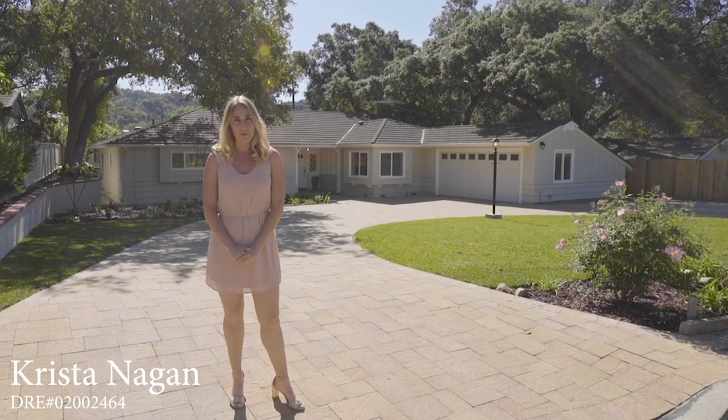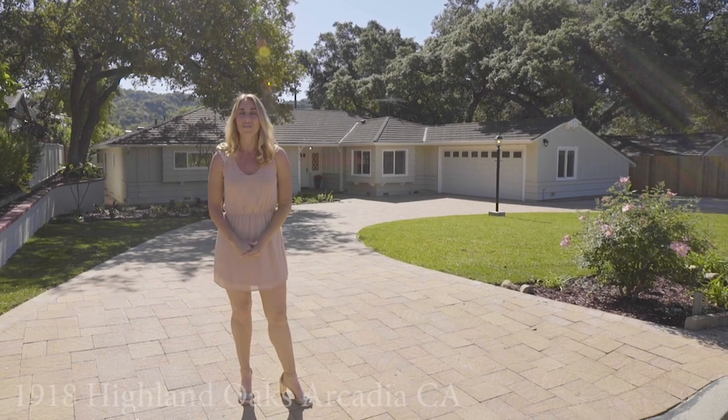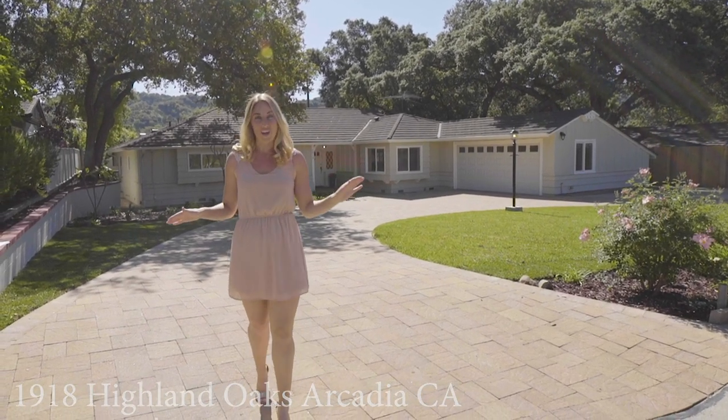Hello, I'm Krista Nagin with the Millbro Group and Keller Williams La Kenyatta, and this is your virtual home tour of 1918 Highland Oaks in gorgeous Arcadia.